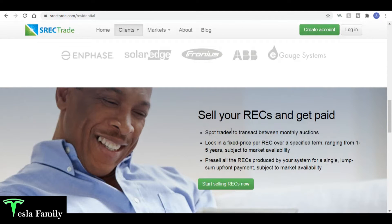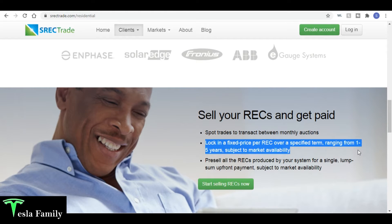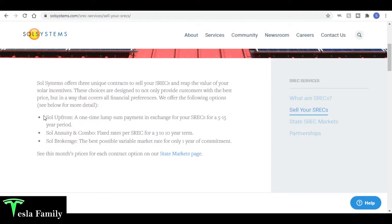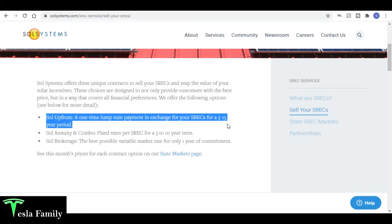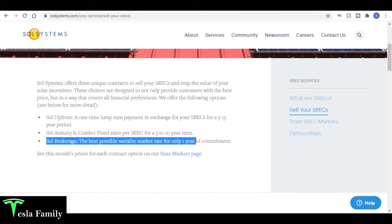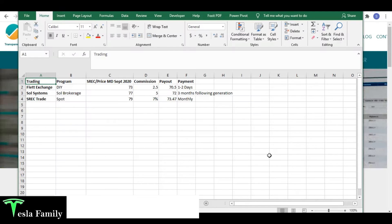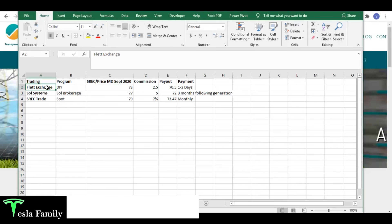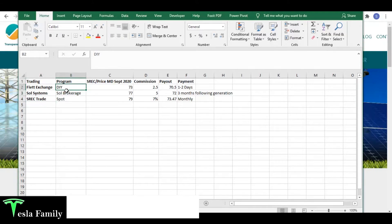With SREC Trade they have three options: spot trades between monthly auctions, locking in a fixed price per REC over a one-to-five year term, or pre-selling all your RECs for a single lump sum upfront payment. Through SolSystems they have SolUpfront — a one-time lump sum payment for a five-to-fifteen year period — or SolAnnuity which gives fixed rates per SREC for a three-to-ten year term. SolBrokerage offers the best possible variable market rate with a one-year commitment, which I wasn't fond of.